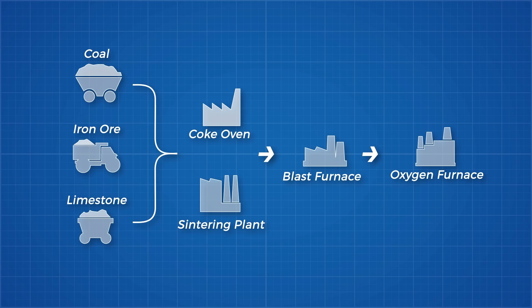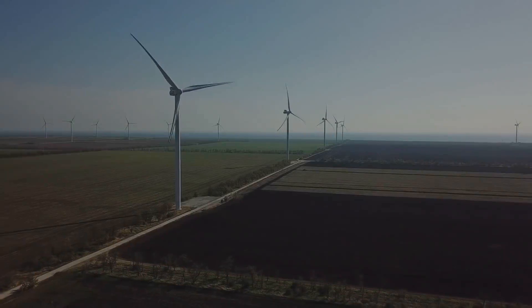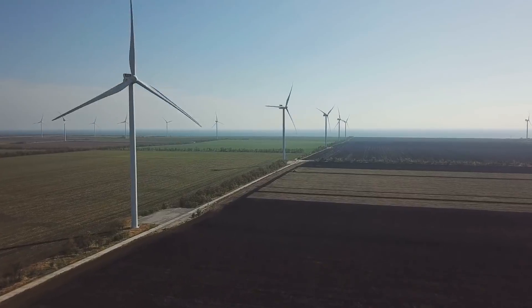To add some incentive to develop this technology: this complete process contributes 1.7 gigatons of carbon dioxide to the atmosphere annually — 5% of total global emissions. Developing a fully electrified version will allow us to manufacture emissions-free steel.